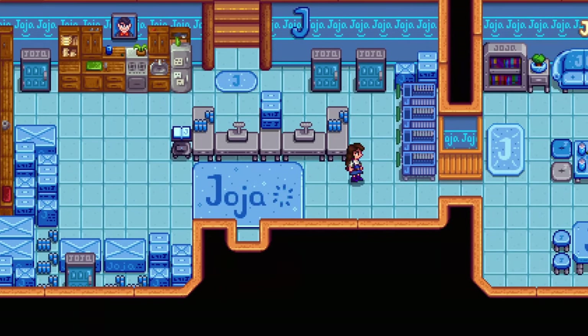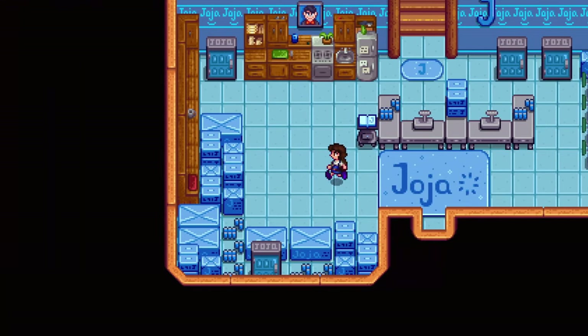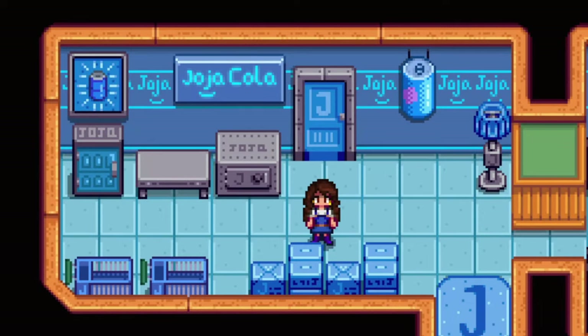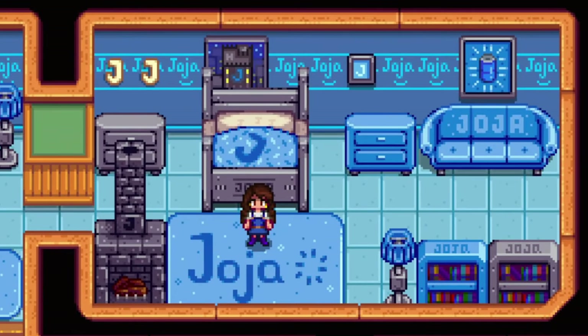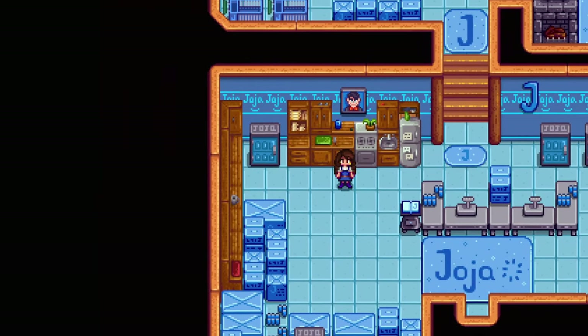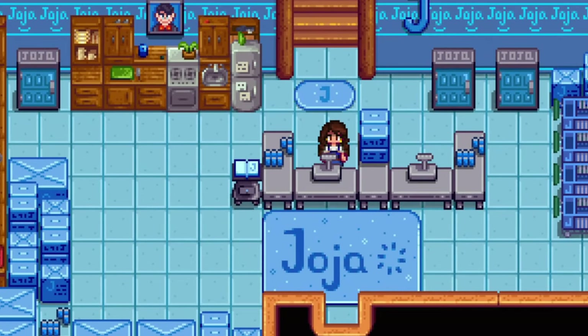The Joja Furniture Catalog can be purchased at Joja Mart for 25,000 gold, or at the Traveling Cart for 30,000 gold after completing the Community Center. There's a 10% chance to find this catalog being sold by the Traveling Cart Lady. Joja members, now is your time to shine and show off your Joja pride. There are 40 decoration items, 1 new flooring, and 1 new wallpaper to choose from.